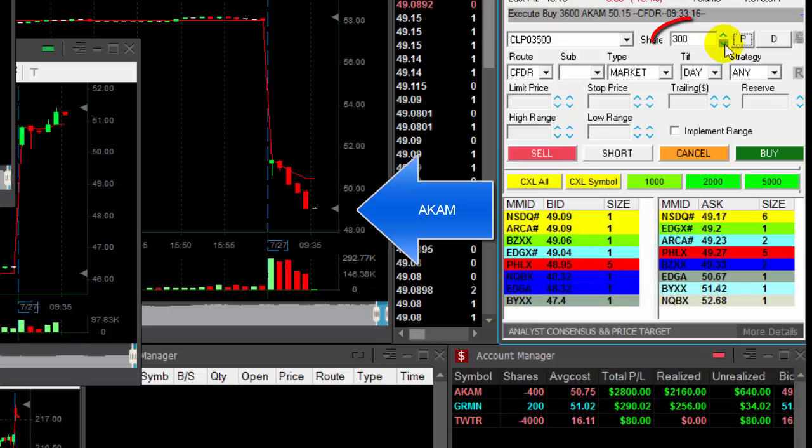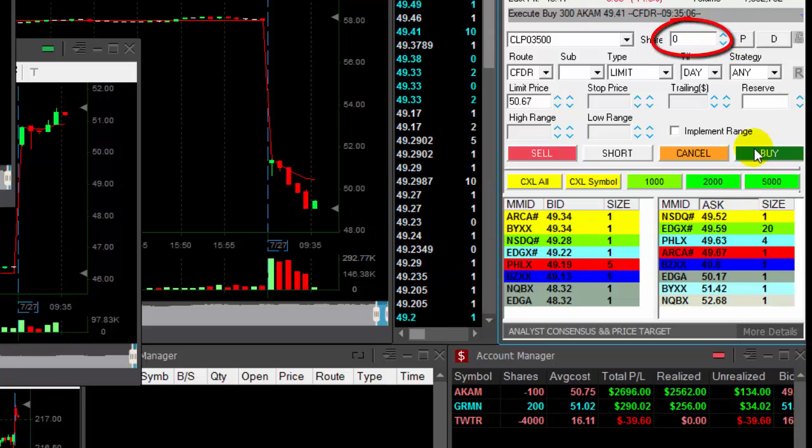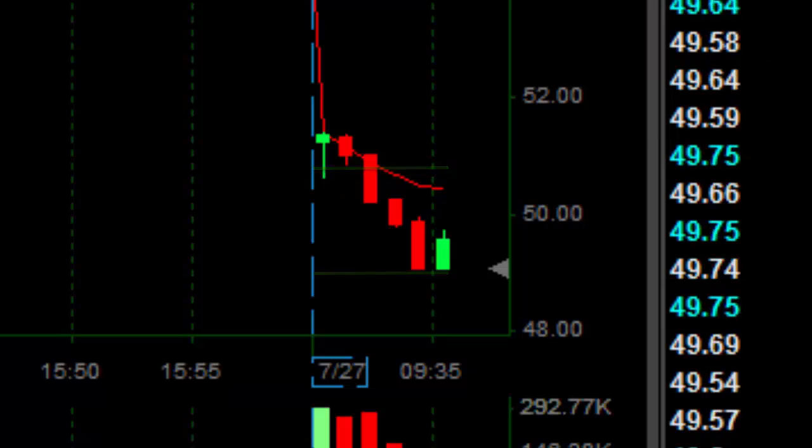About to cover another 300 shares out of my 400 that is left — a little bit more than a $1 move. Buying now. That was a nice $1.20 move. What a great trade.